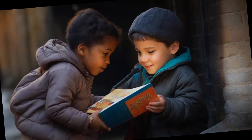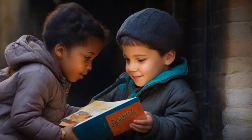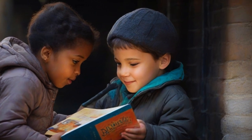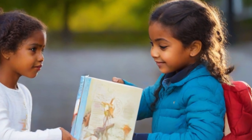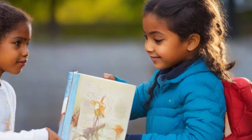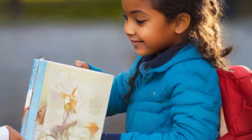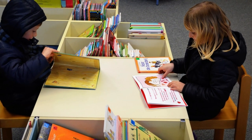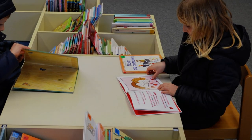Foster a giving spirit. Help your kids share the joy of reading by donating books to children who lack them. Teach them the importance of giving and the positive impact books can have on other children's lives. They could pass a finished book on to a friend, or donate books they've outgrown to charity. I had a ton of Captain Underpants books I had finished reading — I gave them all to children in my class. They loved them just like I did. That's so kind.